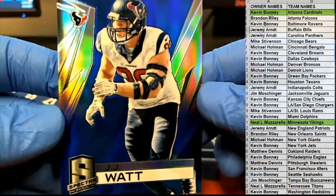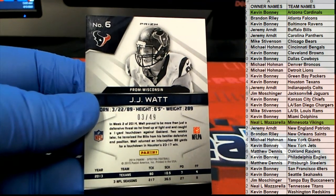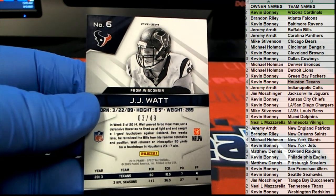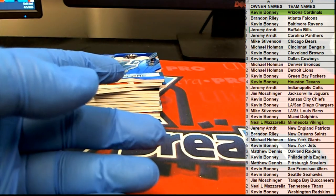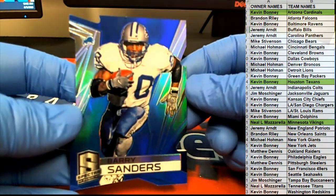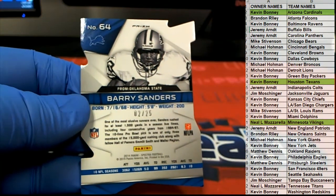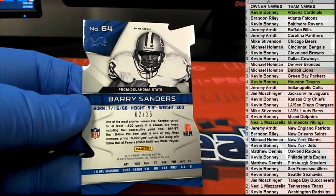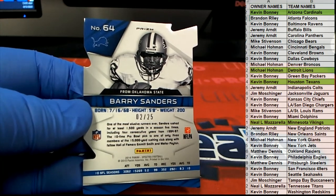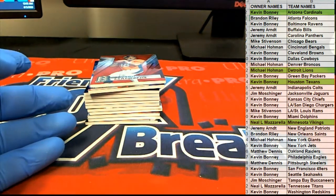JJ Watt, 3 of 49 for the Texans — that is Kevin B. Barry Sanders, 2 of 25 right here for Detroit — that is Michael H. That's coming out to you, nice one. It's an awesome cut, by the way. Barry Sanders.